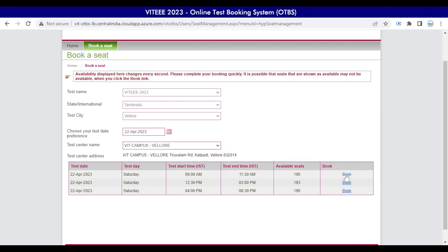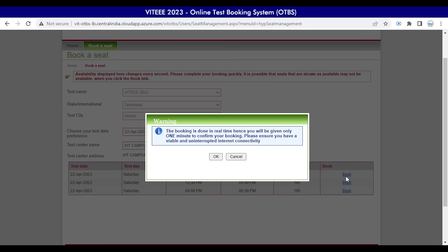We highly recommend you to choose within the seat availability, as further seats cannot be accommodated. Next, click on the required available Book option to book your slot for VIT. Once you click the Book option, the webpage will ask you to confirm your booking with a pop-up of OK and Cancel. Click OK to proceed with the booking.